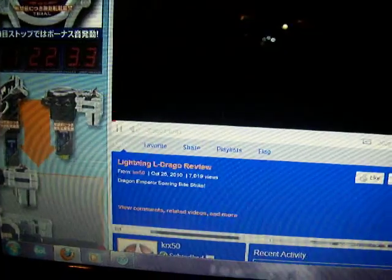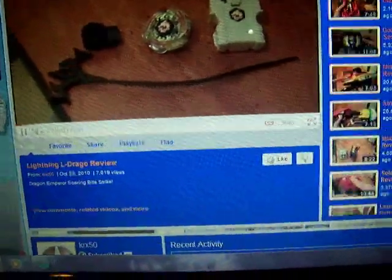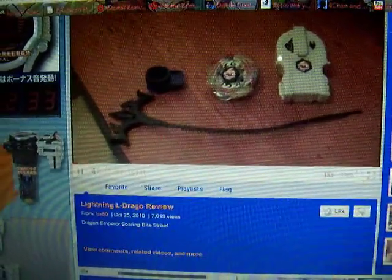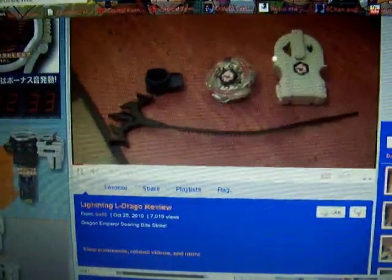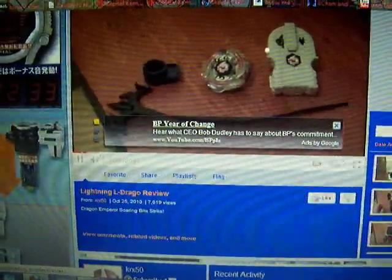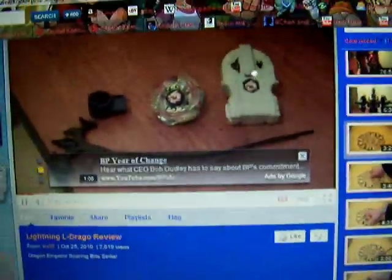He has Beyblades. Hey guys, KRXFD here with another review. This is a review of something rather new to me, only a couple days old. Newer stuff takes higher priority. So this time I'll be reviewing Lightning Eldrago from Beyblade Malfusion. This is an attack-type Bey used by the villain character Ryuga on the show.